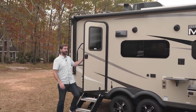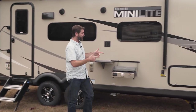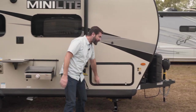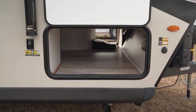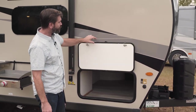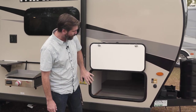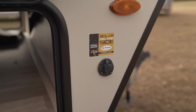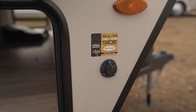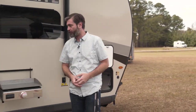Outside the Mini-Lite, the features don't stop. Up here at the front, we have a large pass-through storage with a magnetic catch on our insulated baggage doors — no clip, it just simply snaps into place. We also have a plug here for solar on the side. In addition to the solar panel on the roof, you have the option of buying one that you can plug in and drag out into the sunlight should you choose to camp in the shade.